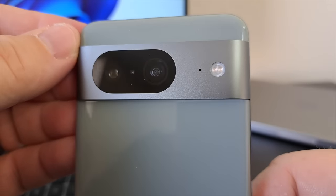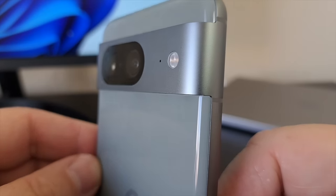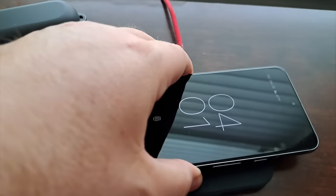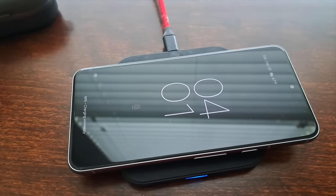You can also use face unlock with this phone, although it is only using the single selfie camera, so keep in mind it's not as secure. I do like having the combination of both a fingerprint sensor and face unlock available — it's something I definitely wish the iPhone had. The Pixel 8 does offer wireless charging, which is something I really like to have. If I can place a wireless charging pad down on my desk, it helps keep my wires in place and just looks cleaner.